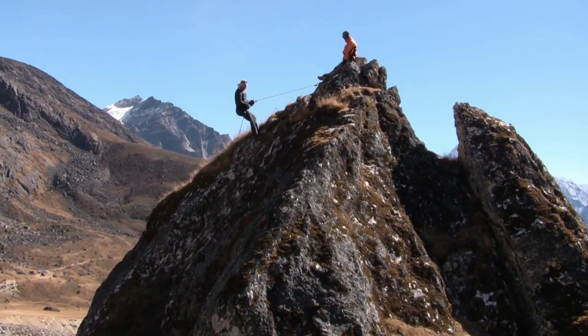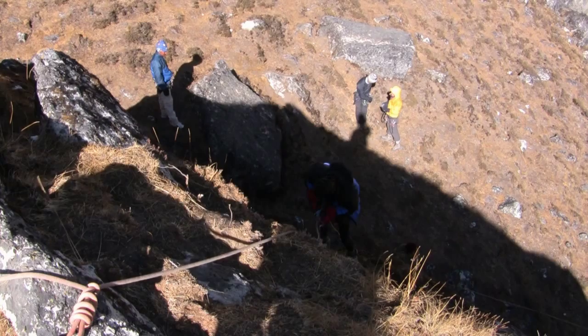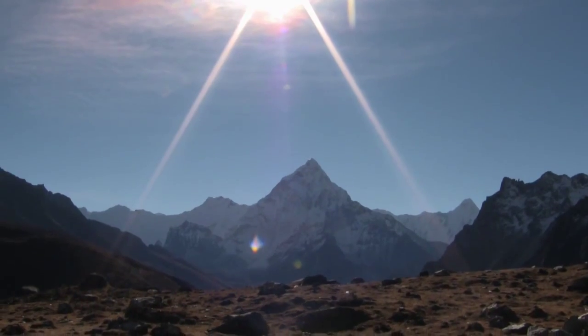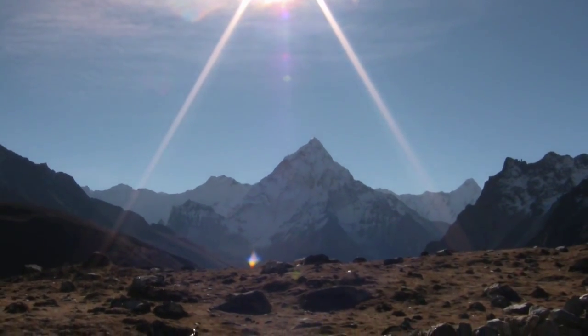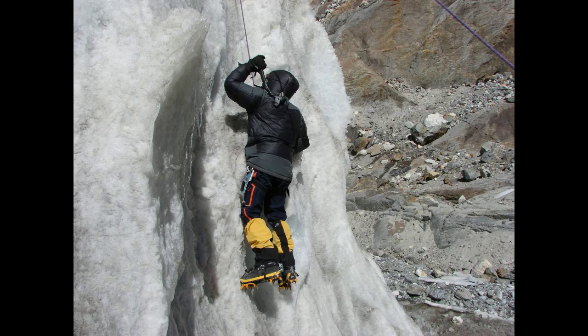Equator Expeditions Nepal provides you with a comprehensive two-day training course. The first day is dedicated to fixed rope training, going up with a Jumar and descending with a figure 8. The second day is about ice climbing, which I really enjoy a lot.